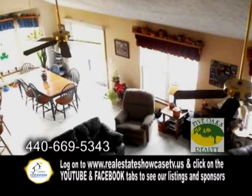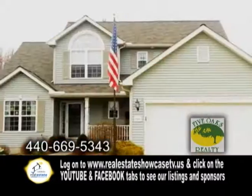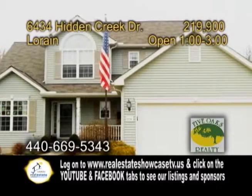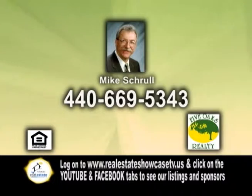The formal dining room is great for entertaining. The master suite has a walk-in closet and a master bath. This home also has a full basement and a custom deck. Open today from 1 to 3 p.m. Contact Mike Schroll for more details.